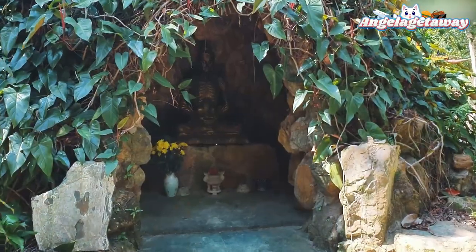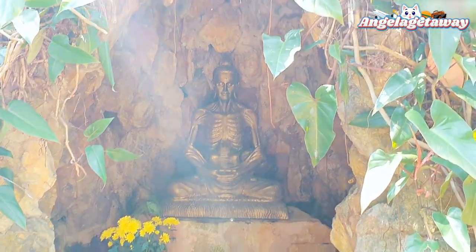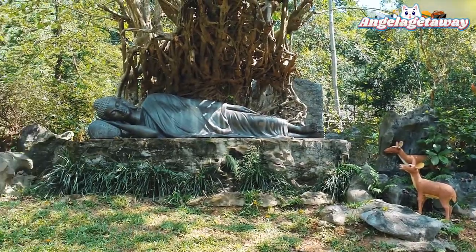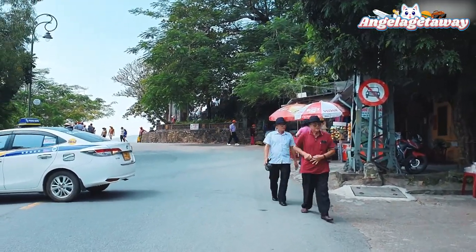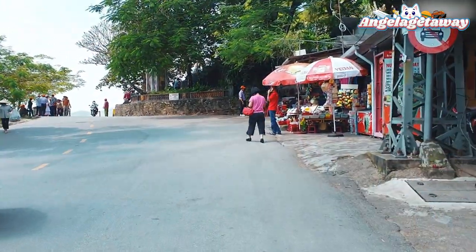This is a statue of the Buddha who fasted — he didn't eat at all, just drank water. Next, we're walking to Thien Mu Pagoda, which is the most famous pagoda in Hue. It's a must-visit — iconic.